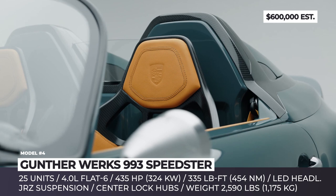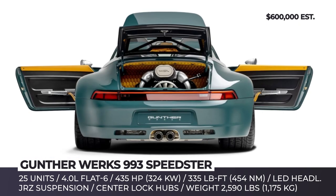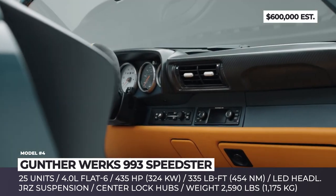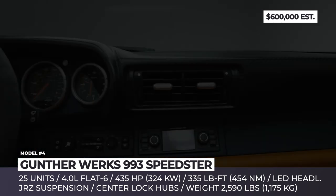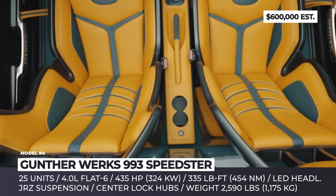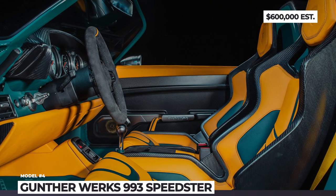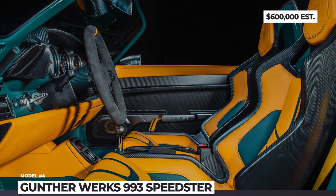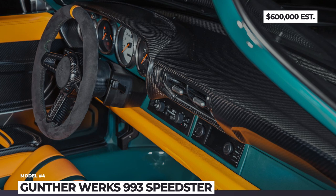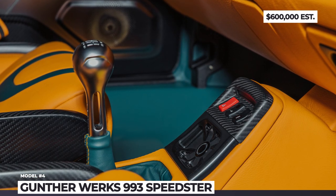This modification of the last air-cooled Porsche 911 keeps the weight under 2,600 pounds and has a stiffer chassis from the new roll cage, roll hoop system and various aluminum reinforcements. The flat-6 engine was carefully modified by Roth Sport Racing, so the remapped 4.0-litre flat-6 delivers 435 horsepower and 335 pound-feet of torque. Other vital upgrades include adaptive suspension from JRC, central lock hubs from Eisenlore Racing and Fuchs-style 5-spoke wheels.